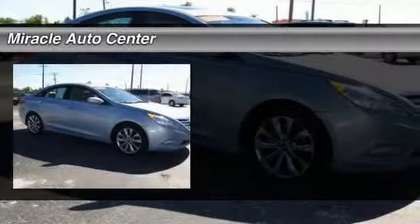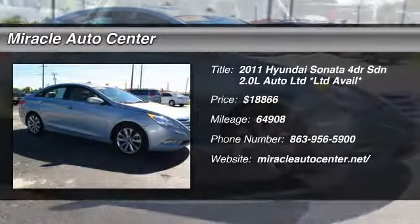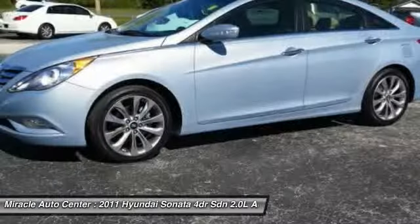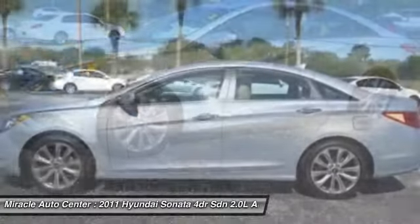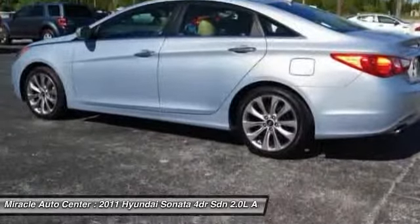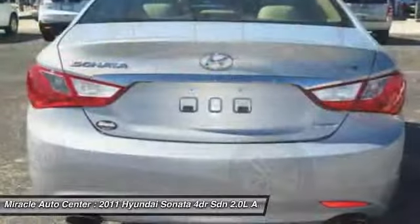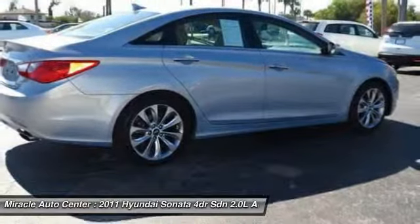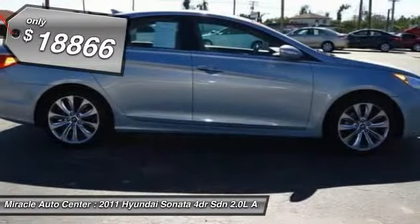The 2011 Hyundai Sonata has a long list of technologically advanced interior features and options that make driving safer, more convenient, and much more fun. Don't forget the exterior corrosion protection — a 14-step roto dip system that provides unmatched protection for your Sonata — and it is priced below $20,000.